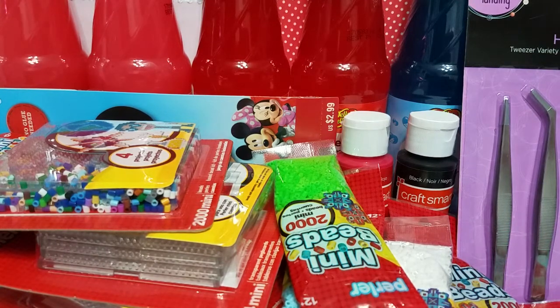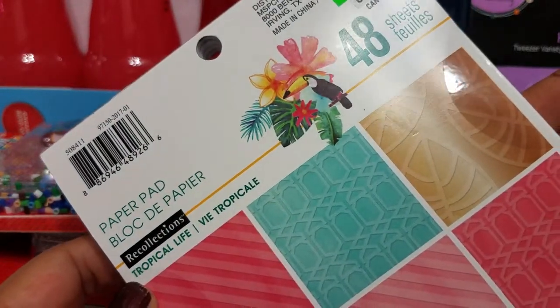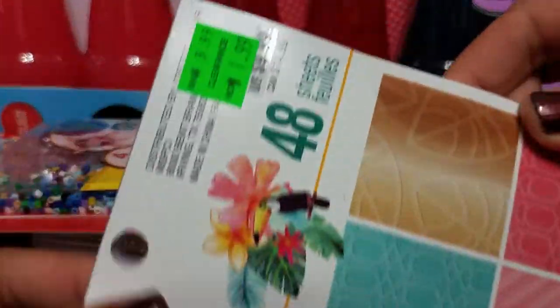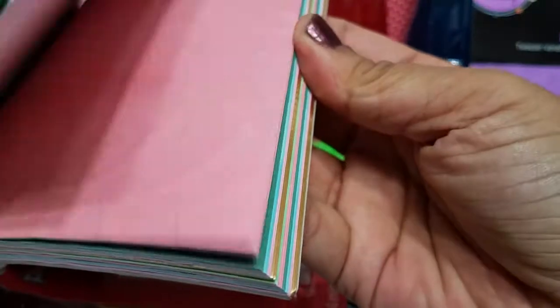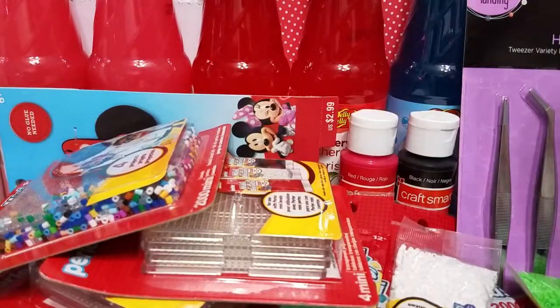I found this random paper pad on clearance — it's the Tropical Life design, measuring 5x7. It was $1.99. Quick flip through — there's some gold foil in there. I do already have the 6x6 of this, but for $1.99 I thought it was a good deal.